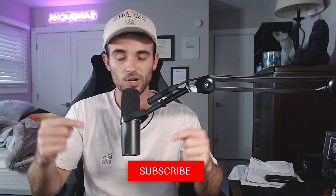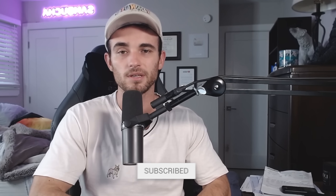Thank you so much for watching. If you want to see more content, make sure to click here. Otherwise, subscribe on your way out and I will see you next time. Peace.